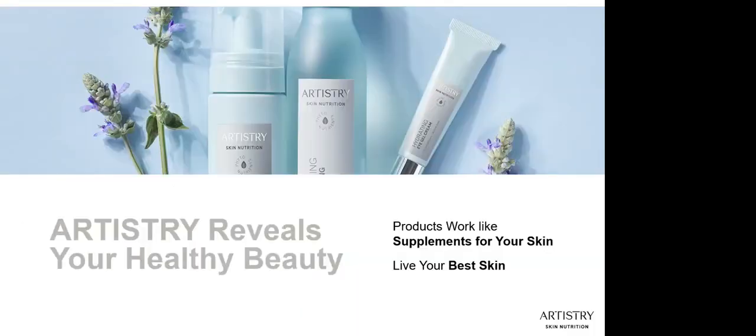The new Artistry products reveal your healthy beauty. Although I'm not going to go through each of the products in this webinar — that's next week's webinar — they work like supplements for your skin, with advanced skin science and powerful phytonutrients to transform your look and reveal healthier skin. For our future Artistry products, whether they come from skincare or makeup collections, they'll all be designed to infuse the skin with key nutrients to optimize, enhance, and awaken healthy-looking skin.